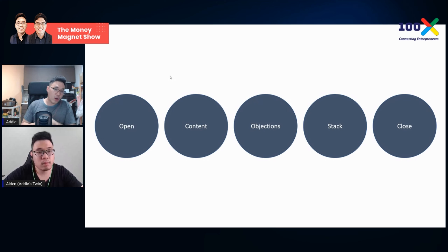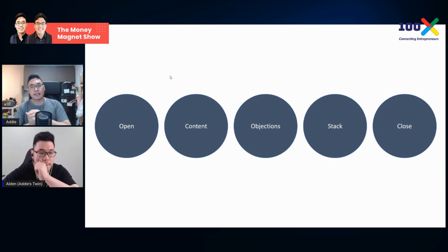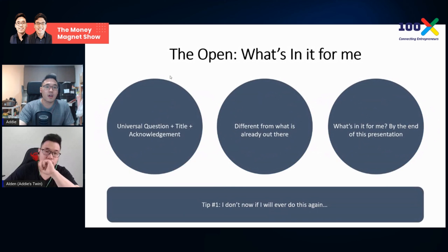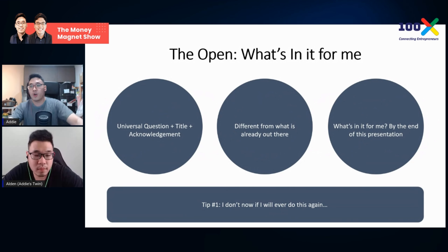To be a great platform closer, objections need to be met and answered before you ask for the close. Then all they have to do is take out their credit card and make the purchase. This is different from one-to-one corporate selling, where you encourage conversation to understand their concerns. In one-to-many presentations, you don't get that opportunity.